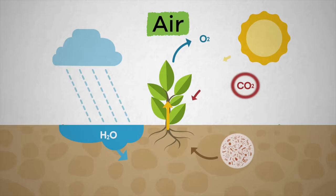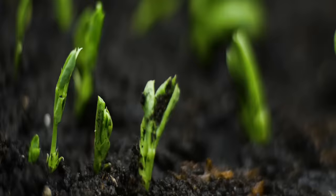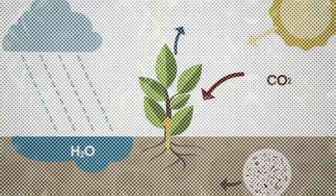Plants receive carbon dioxide, or CO2, from the air, which helps with photosynthesis. That means that the CO2 molecules in the air work with the sun to help plants make their own food, which, in turn, helps the plant to grow.